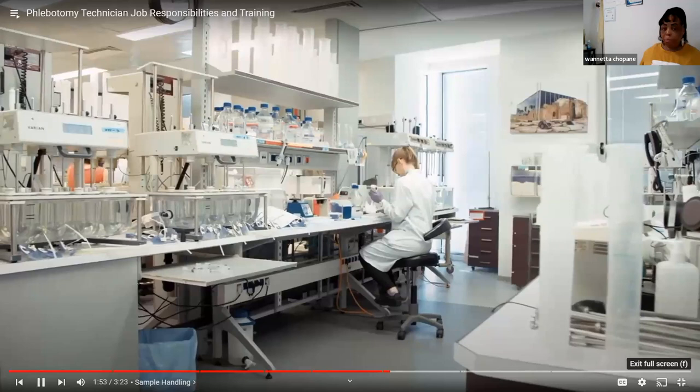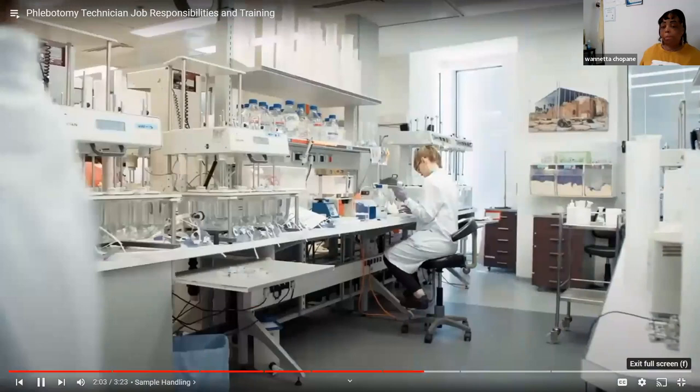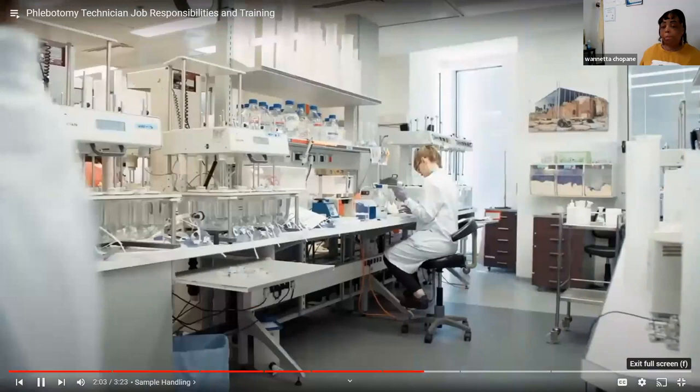Sample handling. After you've successfully collected a fluid sample, you'll need to label your collection tubes properly with the appropriate information. The label typically includes the patient's name, the physician's name, and where the sample will go. Proper labeling ensures the tubes go to the correct lab and undergo the necessary tests. Phlebotomists must also follow standard procedures for disposing of used needles to avoid the risk of infection to others.